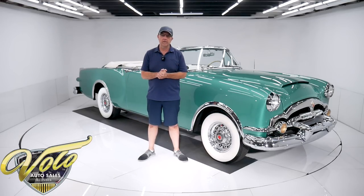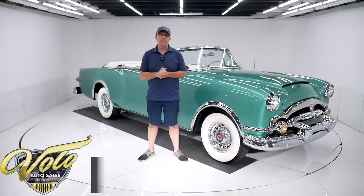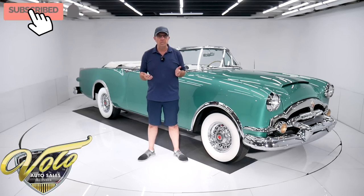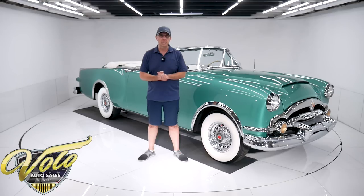It competed against the Eldorado and the Buick Skylark — one of the most expensive cars of that era. Go to volocars.com where you can read all the specs and look at all the pictures. You'll find the price tags on all of the cars we have for sale along with monthly finance options as well. That's at volocars.com. If you enjoy the video, subscribe to our YouTube channel and click on that bell icon so you can be notified as the new ones are posted.